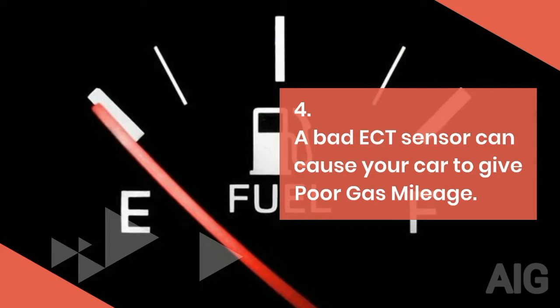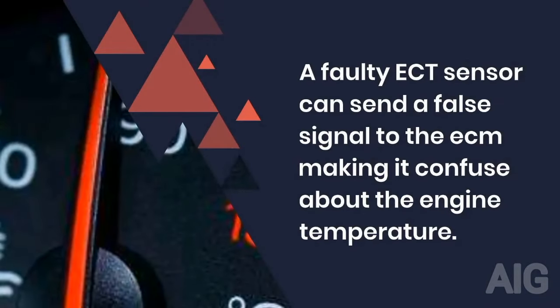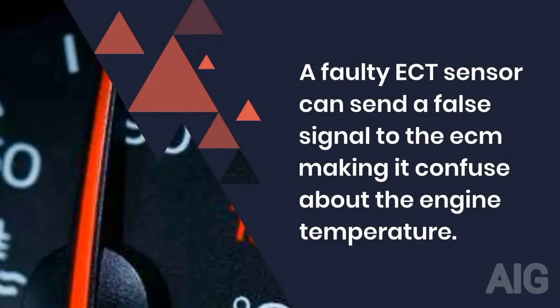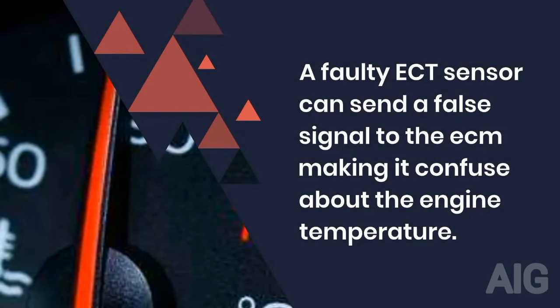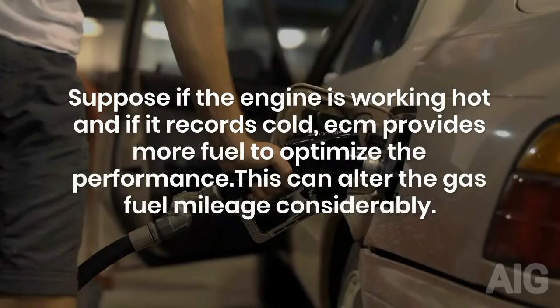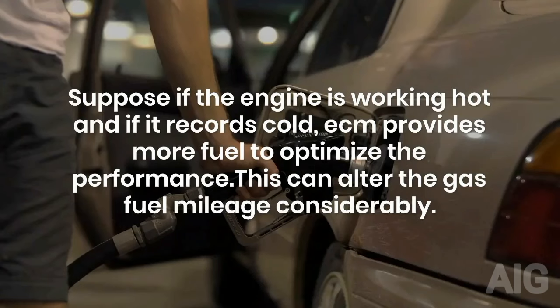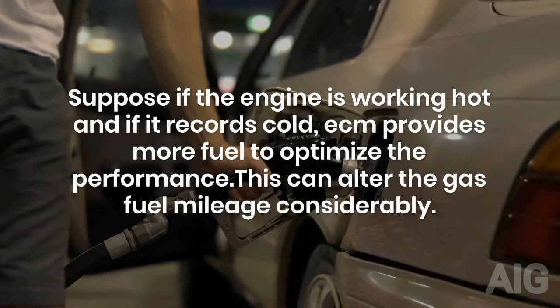4. A bad ECT sensor can cause your car to give poor gas mileage. A faulty ECT sensor can send a false signal to the ECM, making it confused about the engine temperature. If the engine is working hot and the sensor records cold, the ECM provides more fuel to optimize performance, which can alter the gas mileage considerably.